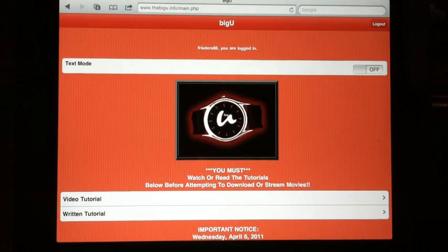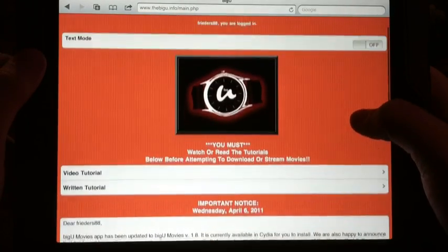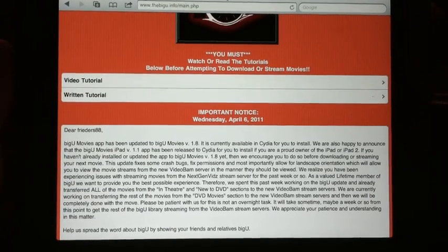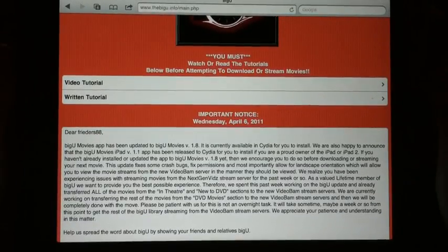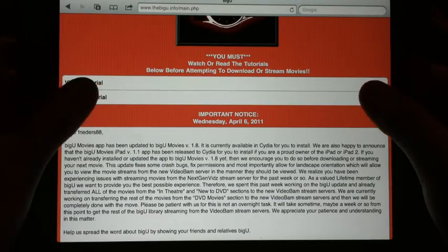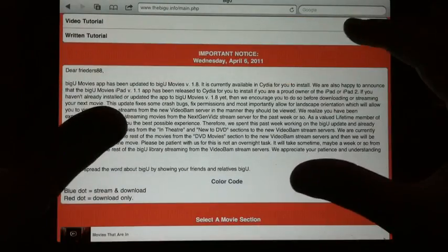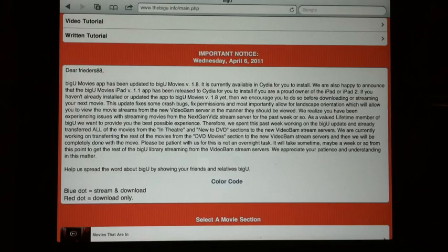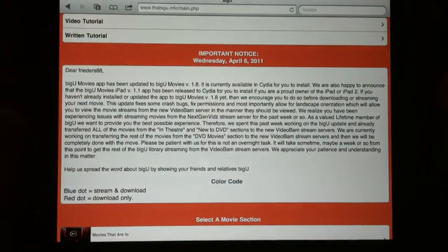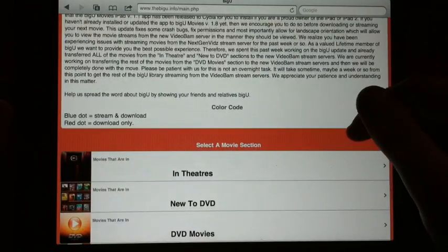Right when you log in, it will bring you to this page right here. You can scroll down a little bit and it has a video tutorial on how to use the website and a written tutorial also. It's a really simple concept — you don't have to read those because it's really easy to pick up. This little paragraph here is just letting you know some new things, like they're upgrading to video BAM stream servers, which should make streaming faster and better quality.